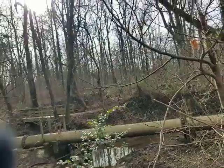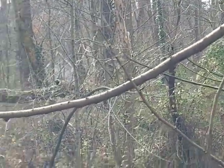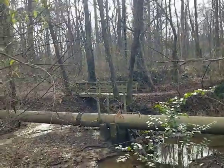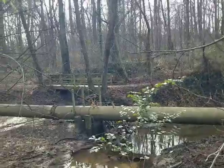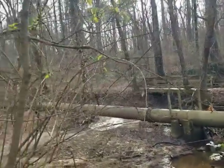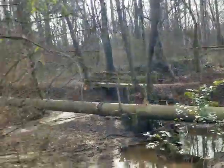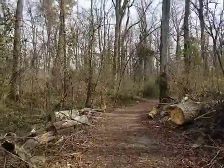Over here you can see a neighborhood — a couple of houses in there — and then there's a former trail over there. I don't think you can get to it from here; you'd have to loop around.